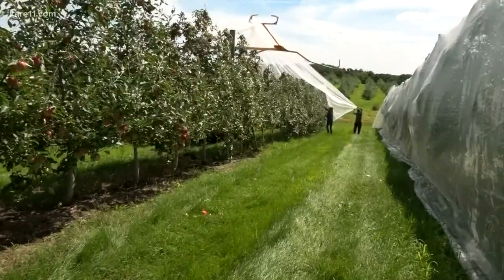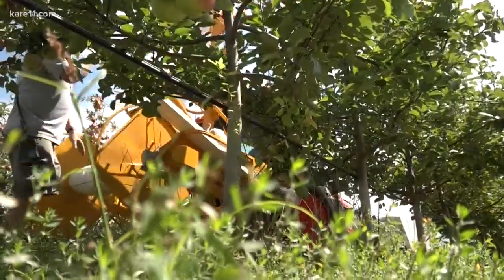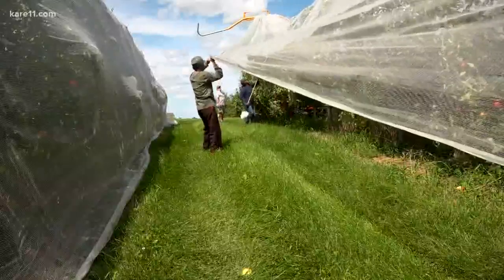Other popular apples like Honeycrisp and Sweet Tango also get those protective nets to make sure our favorites are available. You can find them all in the horticulture building.